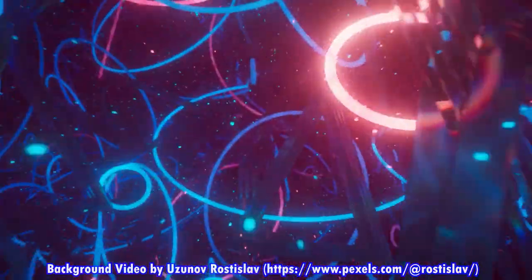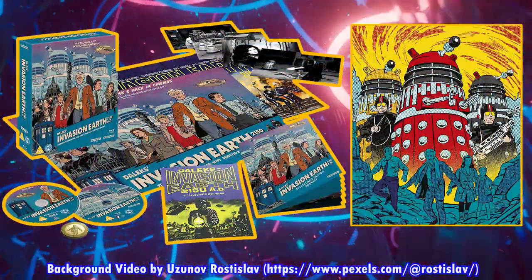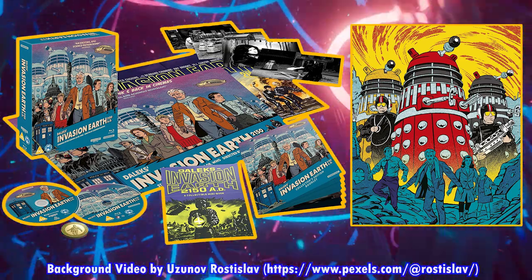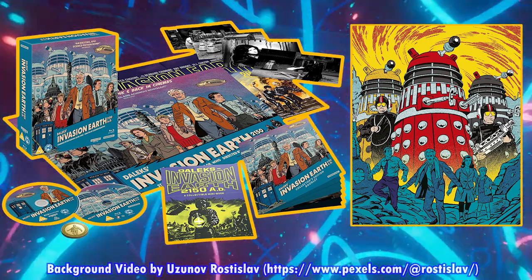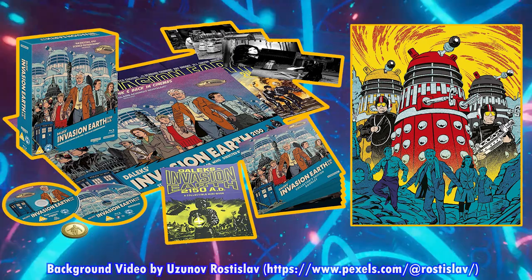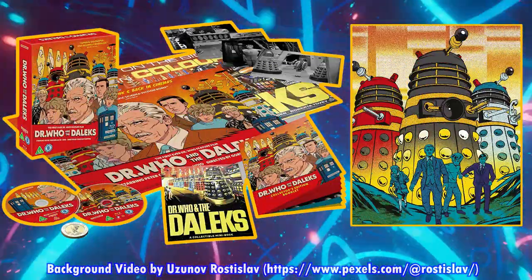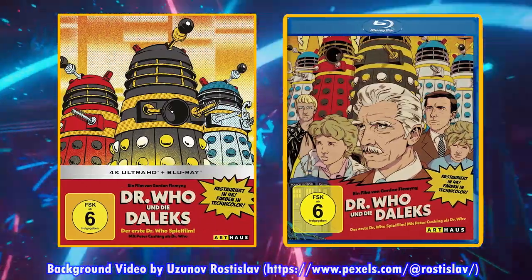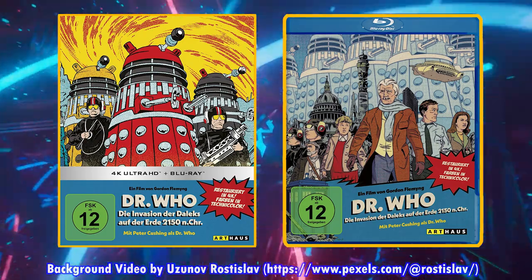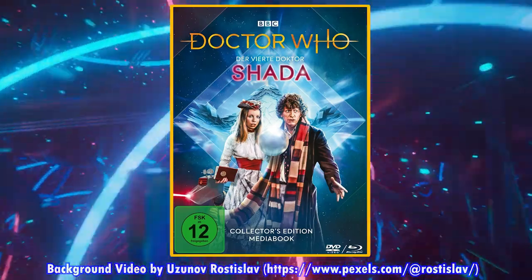I'm going to start with the biggest merchandise release of July, in my opinion: the Doctor Who Daleks Invasion Earth 2150 AD 4K movie release, coming out on July 18th. This is the 4K collector's edition, which comes with a bunch of extras. There's also the Blu-ray steelbook release of this movie. Last month the first Peter Cushing Doctor Who movie came out, and this movie is also getting a steelbook release in Germany on Blu-ray, coming out on the 21st of July.